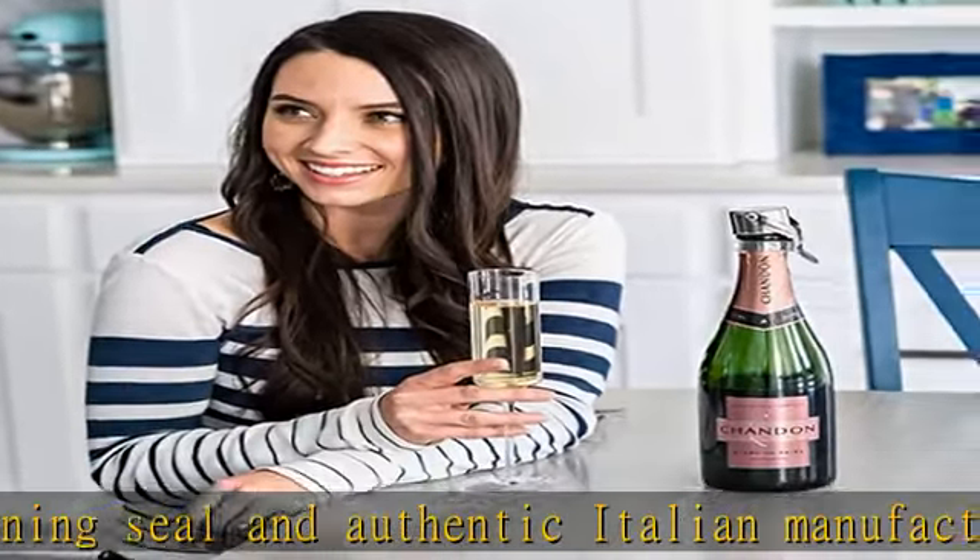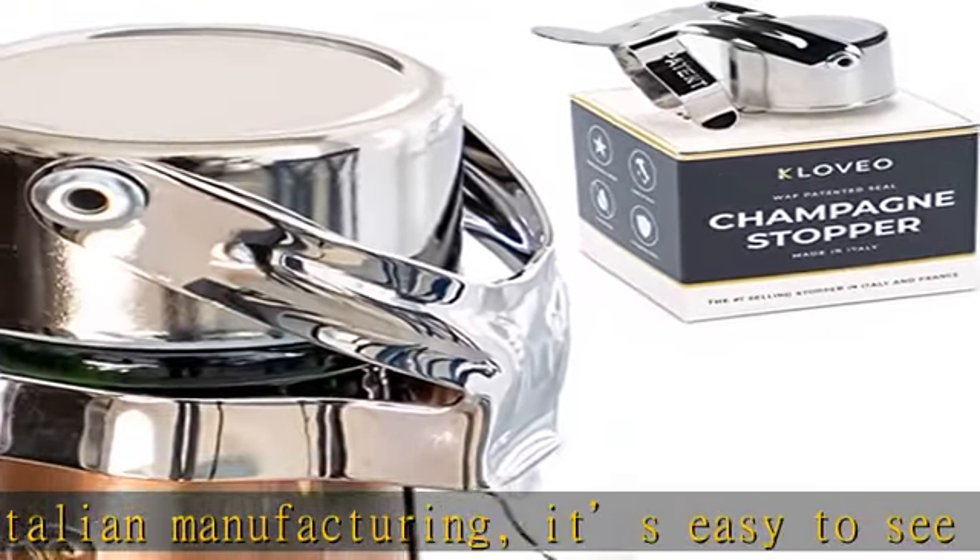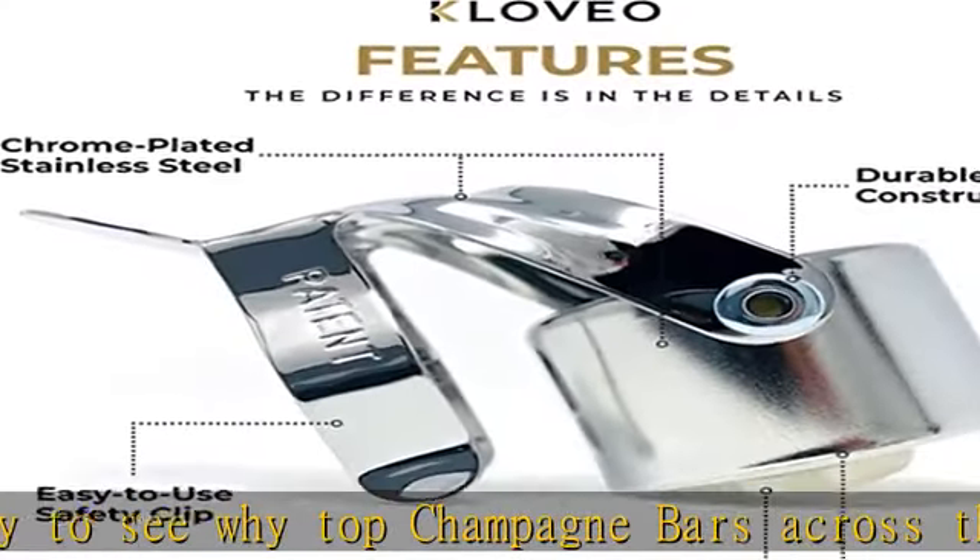While pressure pump bottle stoppers oxidize the taste of your bubbly, the WAF stopper keeps CO2 in the liquid — physics — right to the last drop. How does it work?